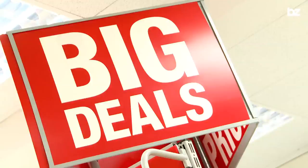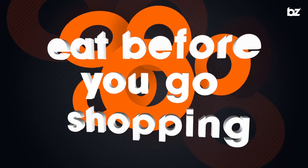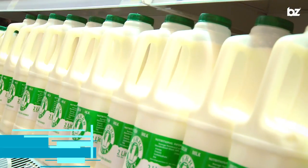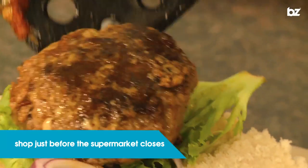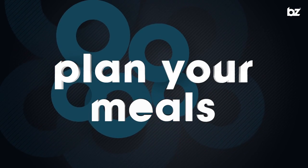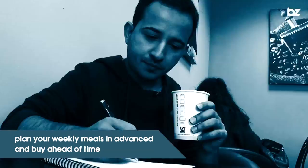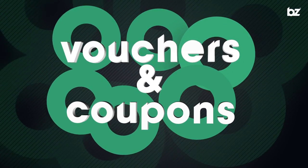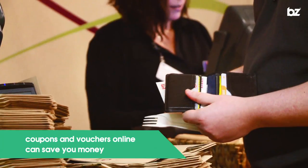Supermarkets are great because they are really convenient, however they are designed for you to spend as much as possible, so here are some tips to get the most out of your shop. Never shop on an empty stomach — you'll think with your stomach, not your head, and end up buying far more than you intended. Shop just before closing time; you might be able to grab yourself a last-minute reduced bargain. Plan your meals and make a list — this will make sure you only get exactly what you went in for and not get caught out by all the clever offers. Also look out for vouchers and coupons — these can save you money.